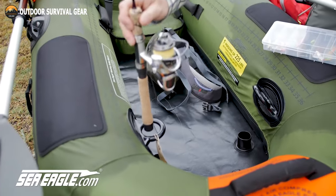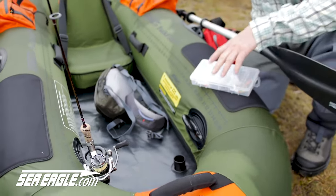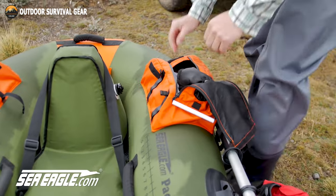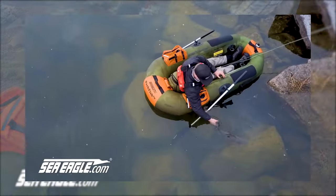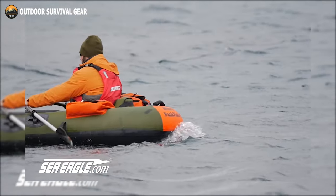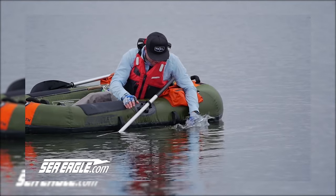It features two industrial-strength rod holders built in, along with four tracking strips. Additionally, it has a hands-free lock attachment method so you can focus on fishing, and an integrated stow bag to conveniently store your Pack Fish 7 backpack. Weighing 21 pounds, it is a distinctive, lightweight, remarkably portable, fully rigged fishing boat that can assist you in turning your fishing experience into a pleasurable one.